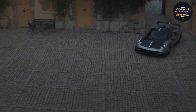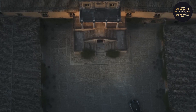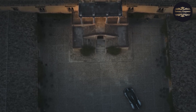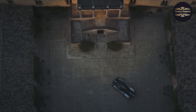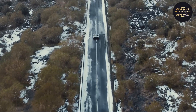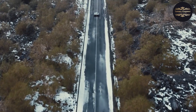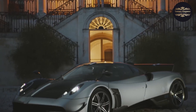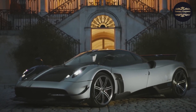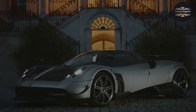The interior is a testament to luxury and craftsmanship, with bespoke details and premium materials. Limited to a production run of just 20 units, the Pagani Huera BC represents the pinnacle of automotive exclusivity. It is a true collector's item, blending raw power, precision engineering, and artistic beauty into an automotive masterpiece that captivates the senses and leaves an indelible impression on all who encounter it.